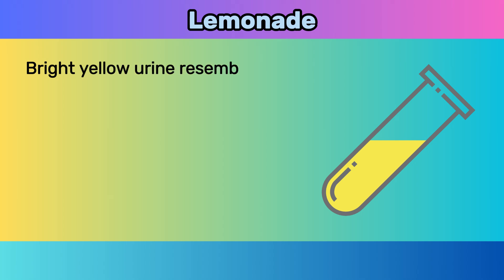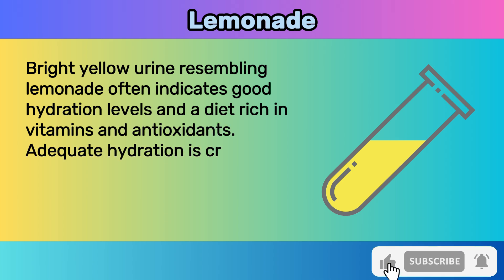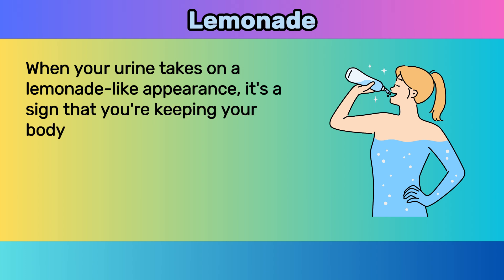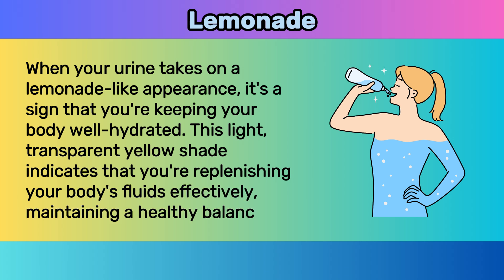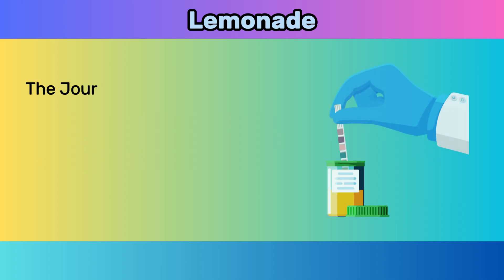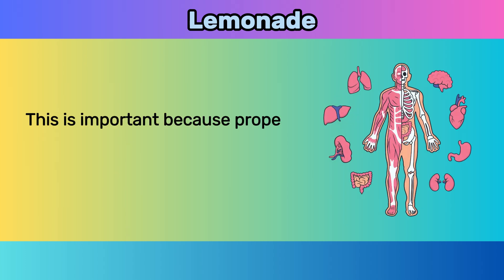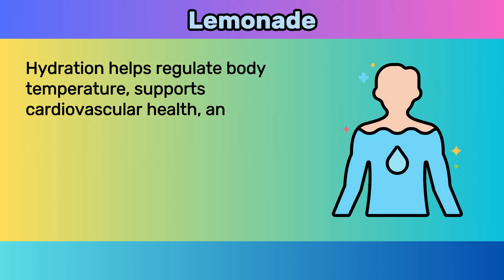Two: lemonade. Bright yellow urine resembling lemonade often indicates good hydration levels and a diet rich in vitamins and antioxidants. Adequate hydration is crucial for overall health, supporting bodily functions and promoting cardiovascular health. When your urine takes on a lemonade-like appearance, it's a sign that you're keeping your body well hydrated. The Journal of the American Medical Association published a study demonstrating that individuals with lemonade-colored urine tend to have higher water intake levels — proper hydration helps regulate body temperature, supports cardiovascular health, and aids in kidney function.